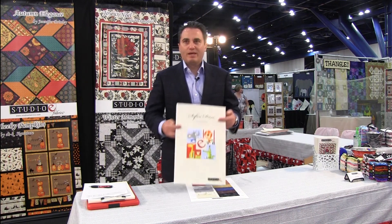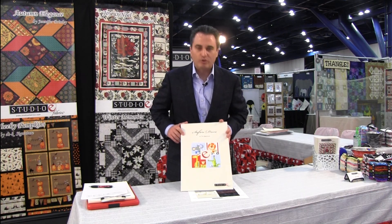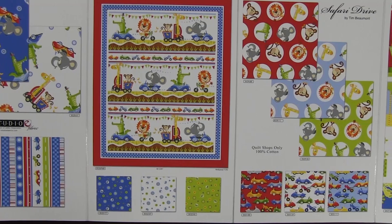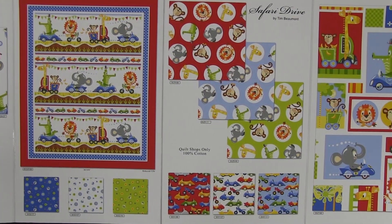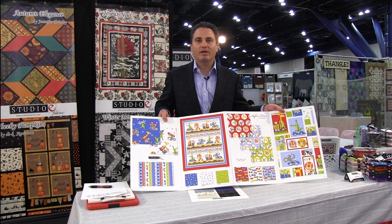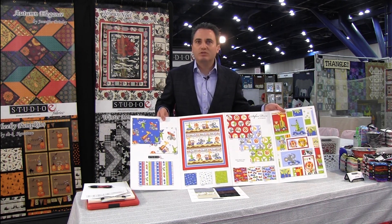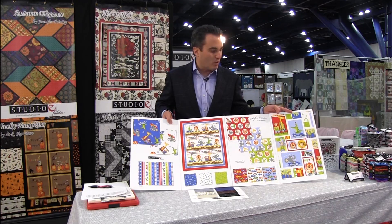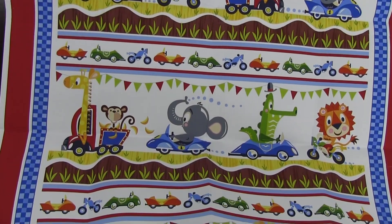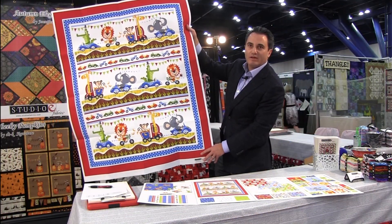If you liked ABC Safari by Dan Eichler, you'll probably love this one. It's by a new designer named Tim Beaumont and it's called Safari Drive — a great boy line shipping in August 2015. It's not a huge line, 14 SKUs, primary colors. What's really amazing is the panel — it's a 36-inch panel, so you can just put a piece of fabric on the back and have a nice quilt for a crib or a bed for a little kid. The boy in your life will probably love it, and you could even use it for a girl if you take out some of the pieces with cars.